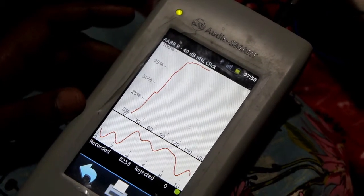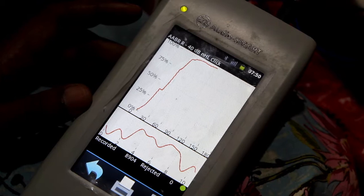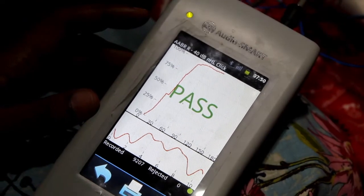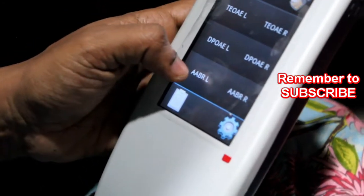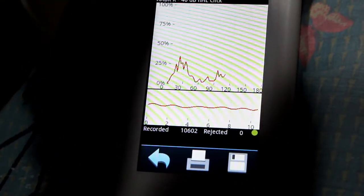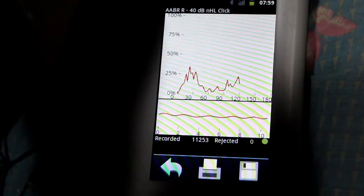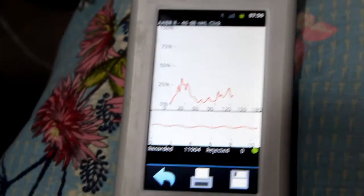We have to remember to do the test on both sides. That side showed a pass, so we have to do it on the other side as well. Regarding the types of screening: universal screening targets all newborns, while selective screening is for high-risk children — those with a family history, genetic problems, or other high-risk factors. It is always advisable to go for universal screening.